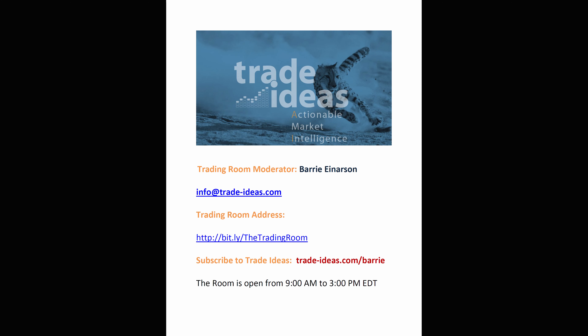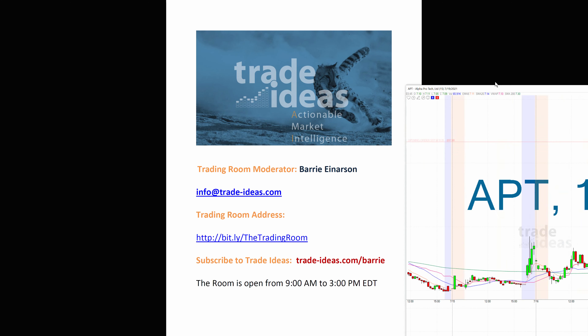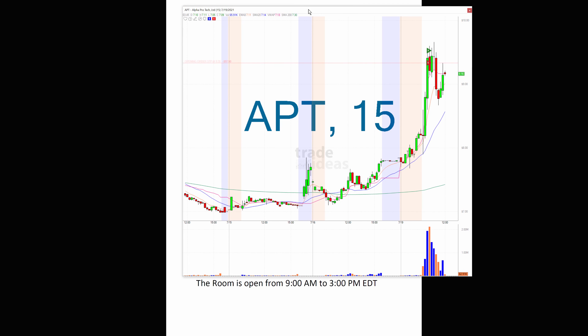Hello, Barry Anderson here from Trade Ideas with the stock of the day. Today, slim pickings, guys, and especially on the long side.